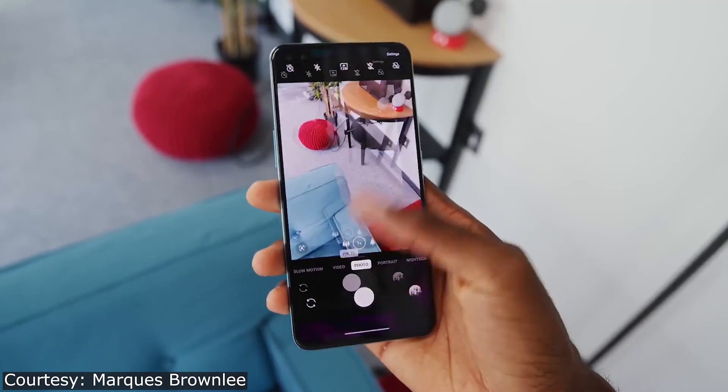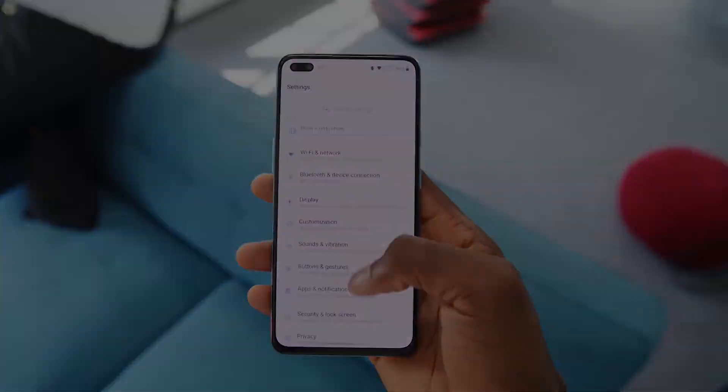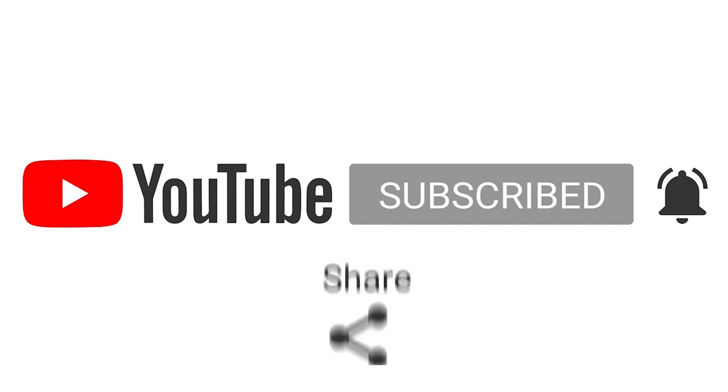As always, I will see you in the next video. Till then, subscribe to my channel and press the bell icon so you never miss any video. Thank you.